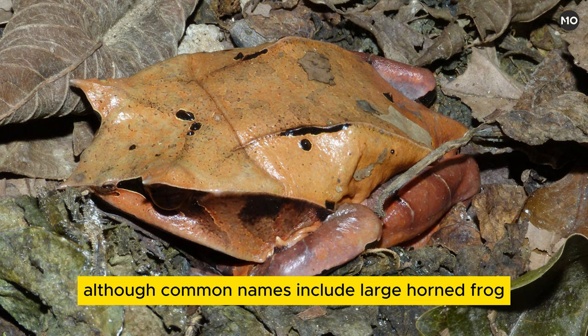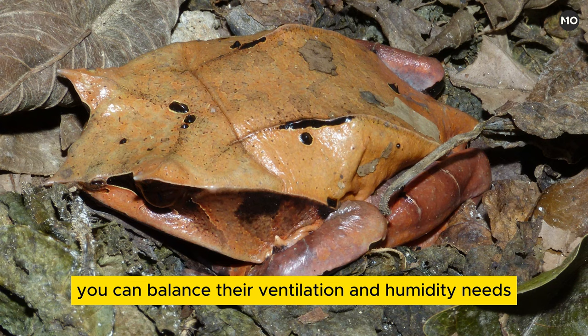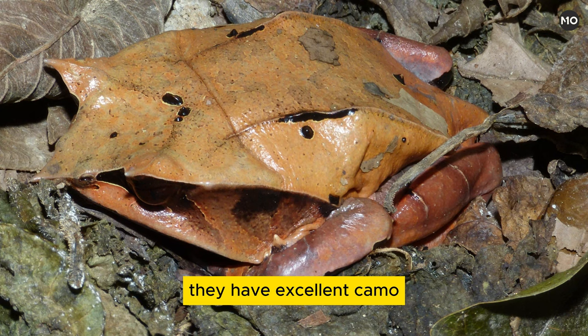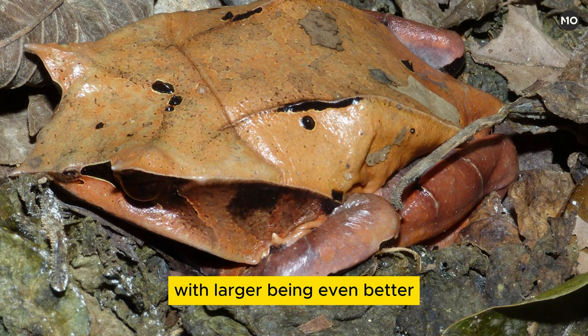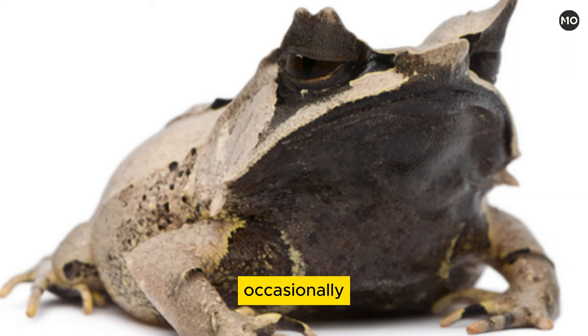Megophrys nasuta is commonly called the Malaysian horned frog in the hobby, although common names include large horned frog, Bornean horned frog, and horned toad. These frogs are moderately easy to keep, as long as you can balance their ventilation and humidity needs, but can be very difficult to breed. Overall, these mostly brown to red frogs are relatively shy and have a loud barking call. They have excellent camouflage, blending in well with the leaf litter of their native forest homes. Housing adult horned frogs can be tricky as females can reach over five inches and need a lot of space to move around. A forty-gallon breeder is adequate, with larger being even better for a male-female pair. Make sure the tank is at least sixteen inches tall — any lower and your frogs will bump their horns on the top occasionally, resulting in a bald frog.